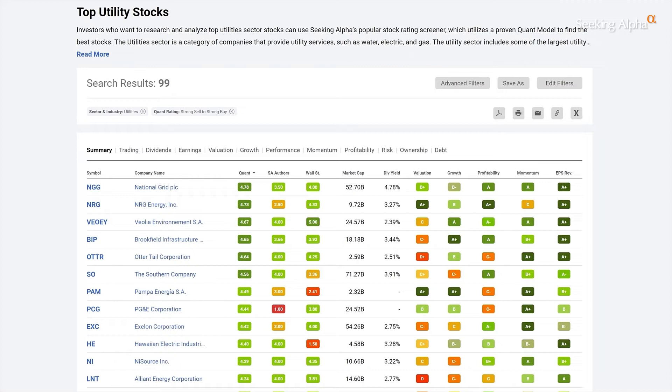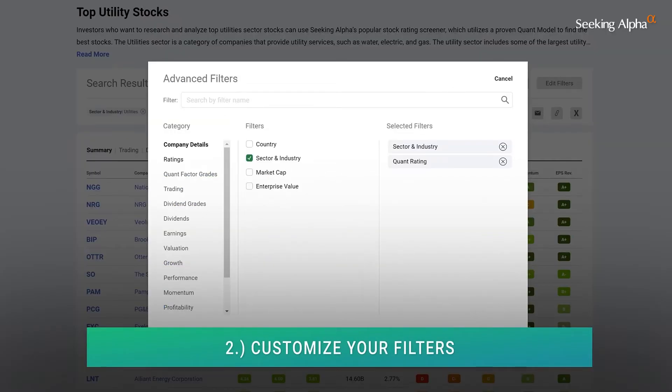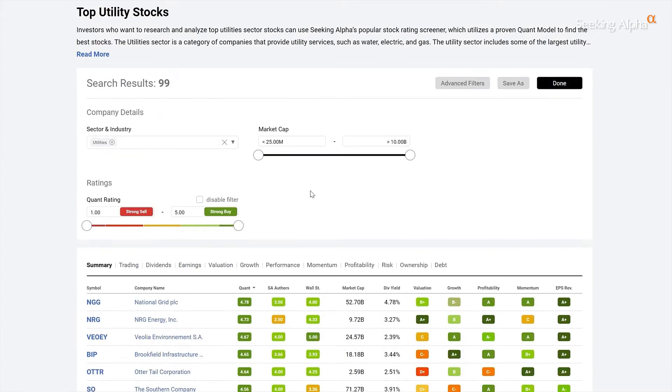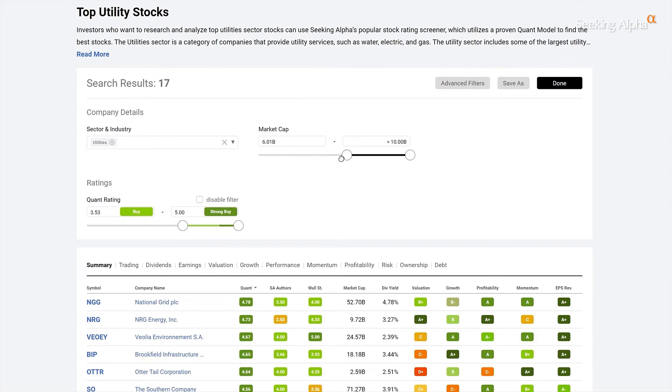When looking inside those sectors, larger cap stocks are considered defensive as the generals die last. So you're going to want to click on advanced filters and add the market capitalization filter. Then click on edit filters and move the quant rating slider to at least a buy and the market capitalization slider to the upper third or fourth percentile.